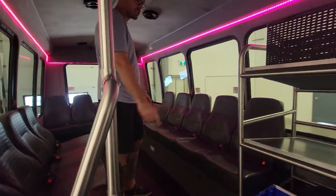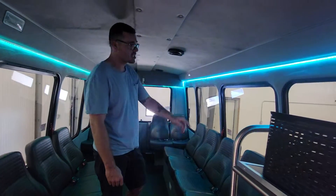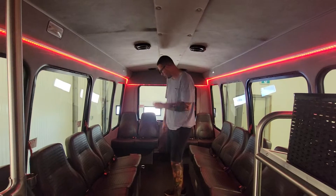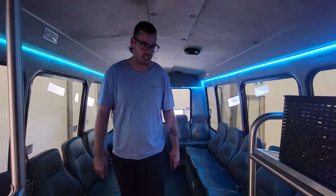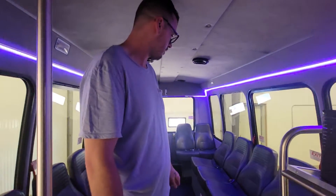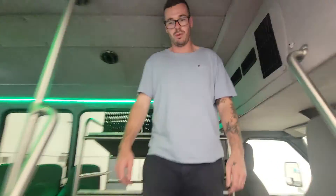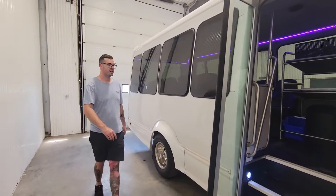So it's 13 passengers worth of chairs. It is heated. Some nice speakers in the ceiling. LED lighting all the way around. Something like this would be great for a hockey team, or as a 15-passenger bus to get workers to remote areas for mine sites — a million different uses, like going to Folk Fest and hanging out with your friends.